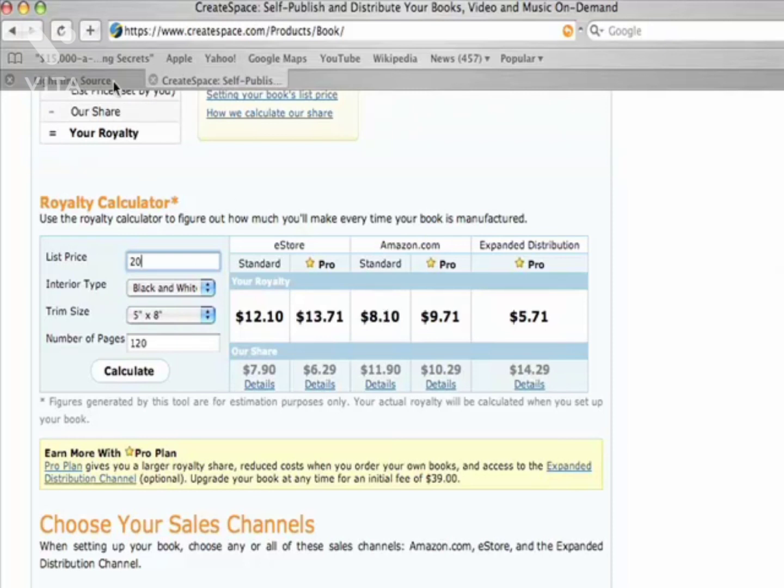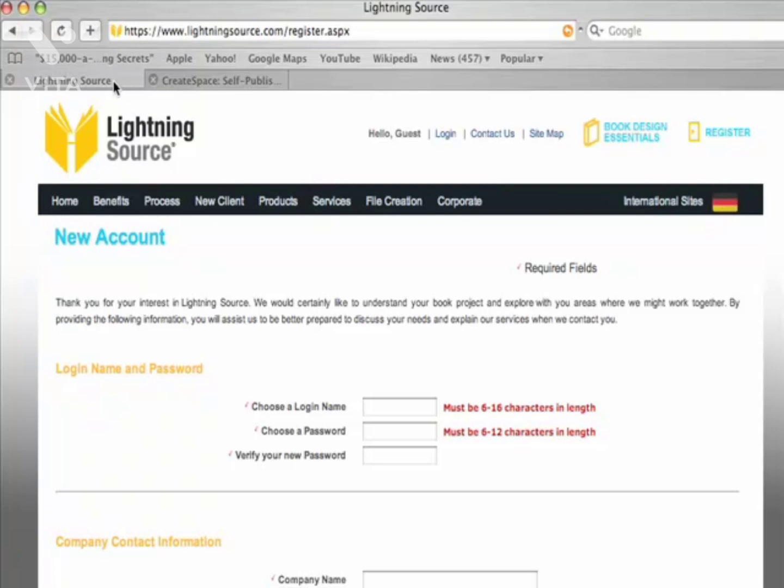That $4.50 per book can easily add up. I've been using Lightning Source since about 2005 when I published my first book with them. The books I've published from 2005 all the way up to 2010 have been continually earning me royalties without doing anything except for the initial setup. So the money — $4.50 per book over a year, two years, five years, ten years — can really add up to a lot.